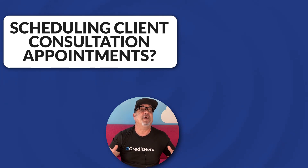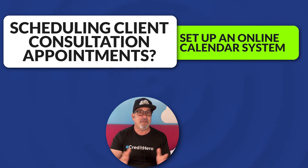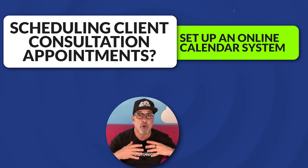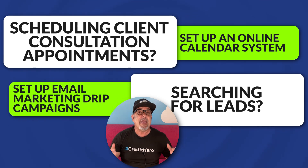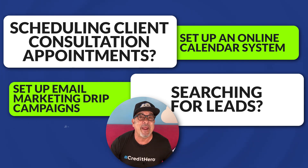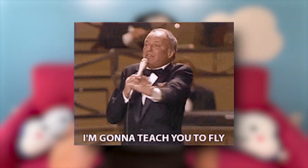Automations allow you to be everywhere at once without burning you out. So instead of trying to schedule a dozen client consultation appointments, you can just set up an online calendar system that will coordinate them for you. Instead of searching for leads, you can set up email marketing drip campaigns that nurture potential customers until they're ready to hire you. Most successful companies automate as many tasks as they can to free up their time to focus on more important parts of their business. And today, I'm going to teach you how to do the same.